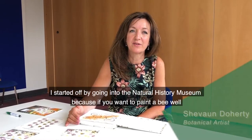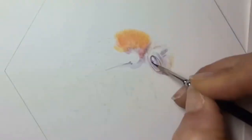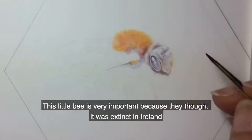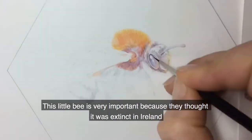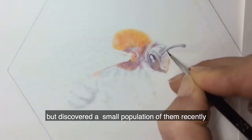I started off by going into the Natural History Museum, because if you want to paint a bee well you actually have to understand the structure. This little bee is very important because they thought it was extinct in Ireland, but recently discovered a small population of them.